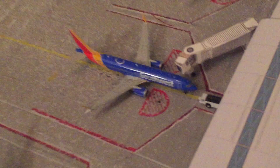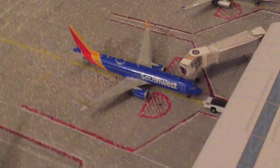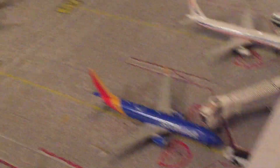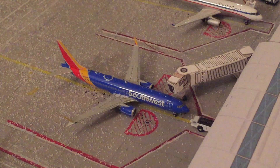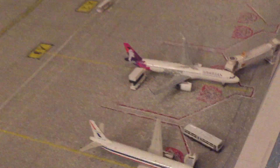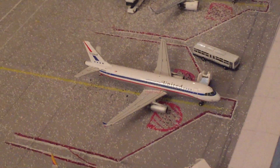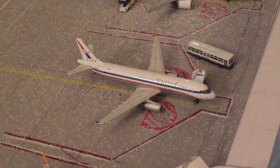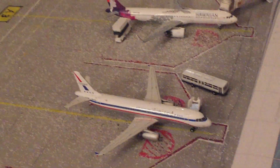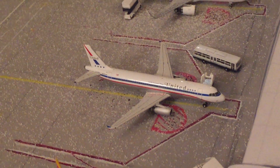Next to that we have a Southwest 737. This one will be pulling out soon, once this Vistara behind it taxis by, and that one will be going out to Austin, Texas. Right next to that we have a United A320 — this is one of the older A320s, called the Friendship Livery. This one will be going out to Washington D.C., IAD.